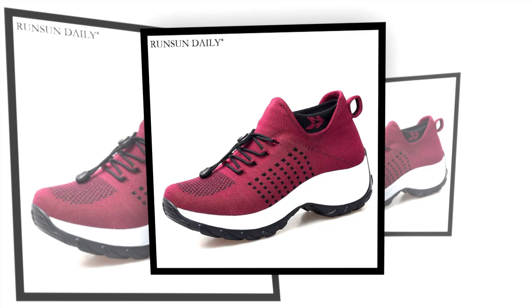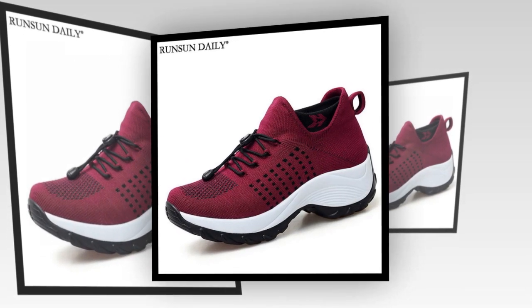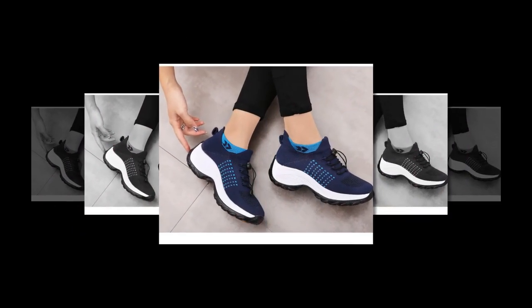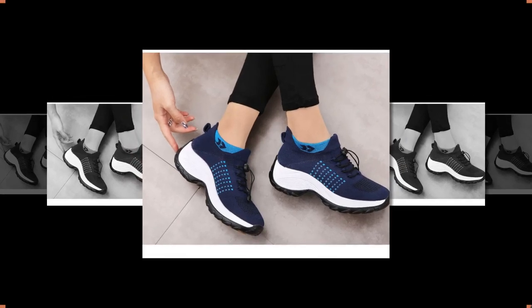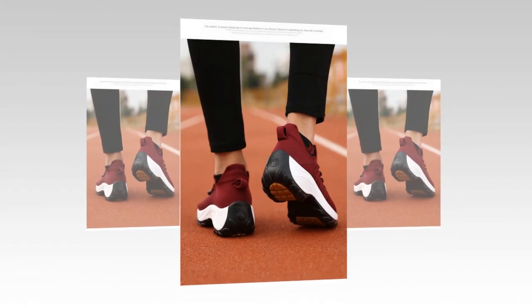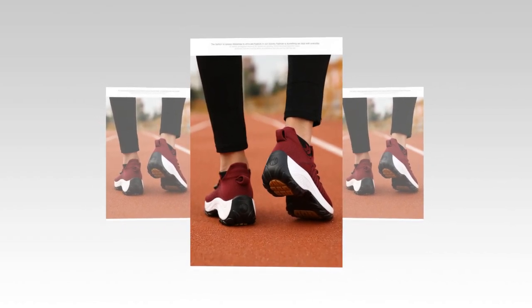Comfort is key when it comes to walking shoes, and these do not disappoint. The interior of the shoes is made of a soft, breathable textile footbed cover and mesh lining. This ensures that your feet stay cool and comfortable, even on the longest of walks. The stretchable knit fabric contours perfectly to your feet, providing a snug fit without being too tight.